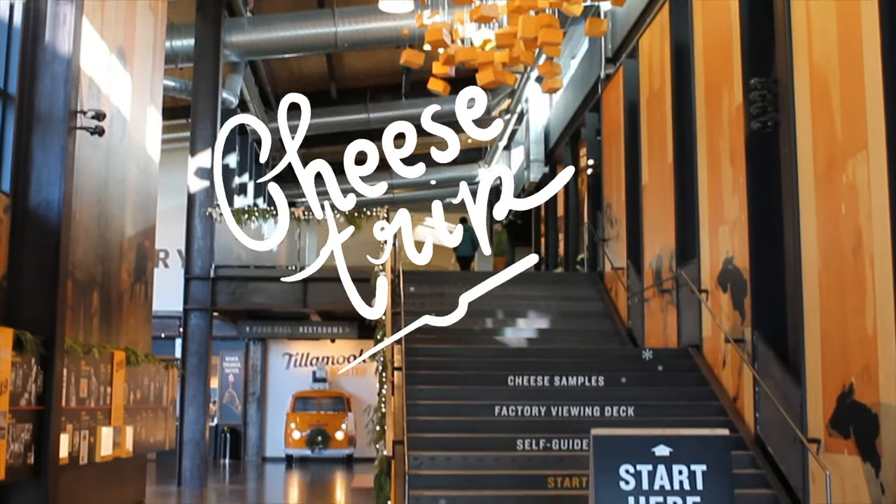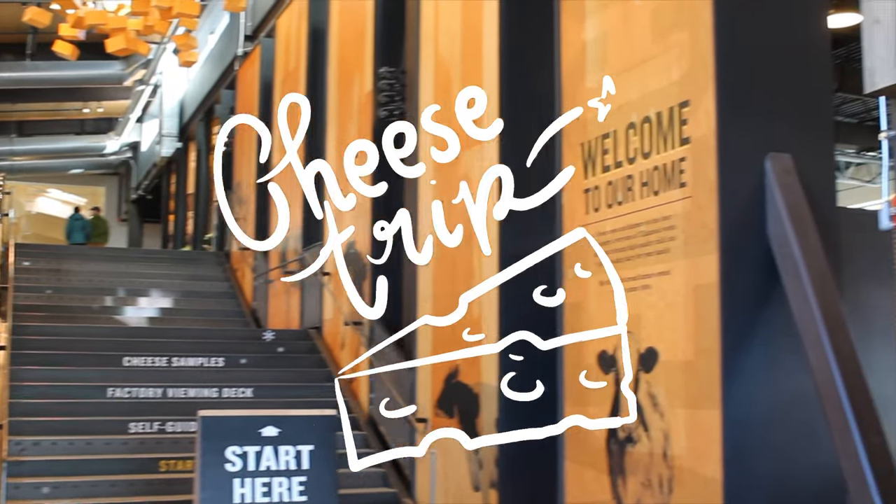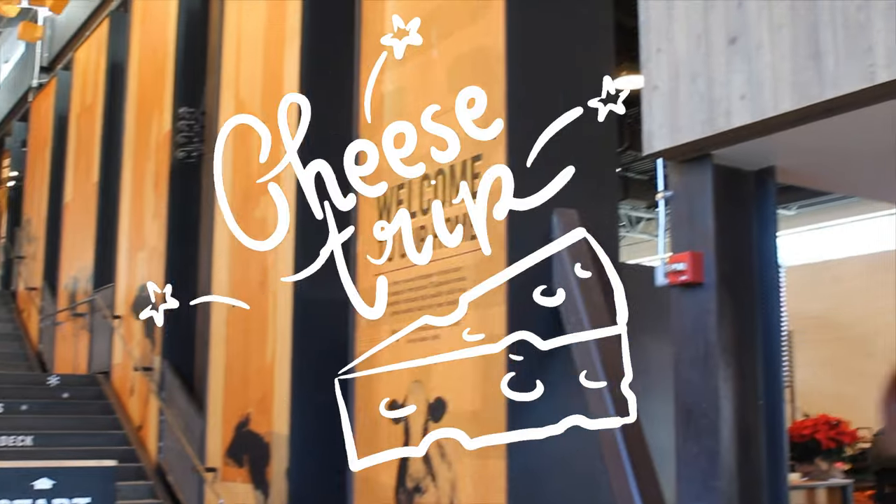Hello everyone! Welcome to my first ever food trip video. This one is Ashley featuring my last Thanksgiving trip which took place in Oregon State.